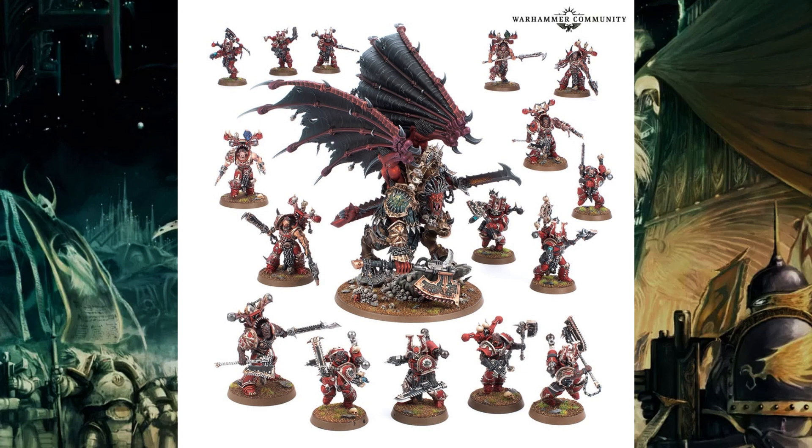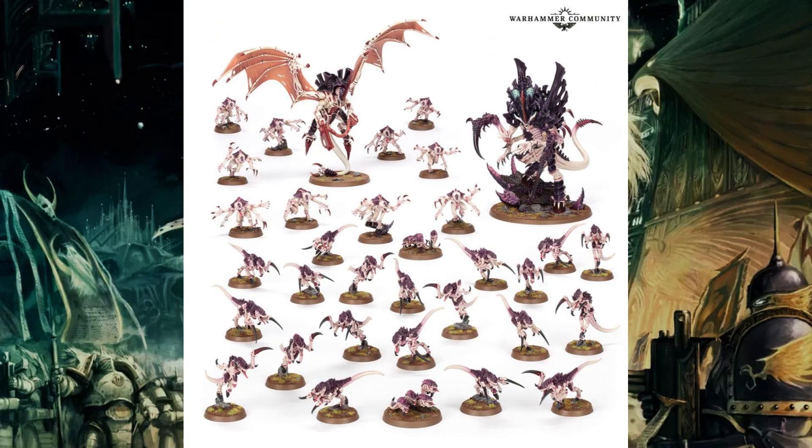Next we have the Tyranids. The Norns Queen Emissary is £70, the Winged Hive Tyrant is £37.50, and the Genestealers are £32.50. That makes your £140 straight away, so you're getting two squads of Hormagaunts for free, and they are £30 each, so you're saving £60. So you're saving £65 on the first one and £60 on the Tyranids — it's a nice saving and you've got a nice box there.